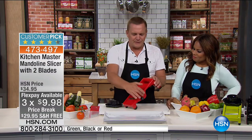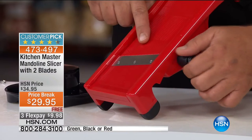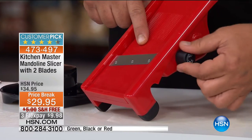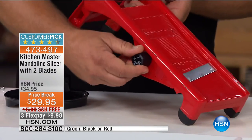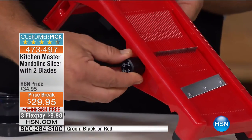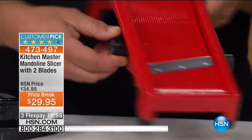You've got red, black, and green to select from — green is the most limited choice. We have it on sale at $29.95 with free shipping, and your flex pay is $9.98. So how does this work? You've got two knobs — one adjusts the thickness of your slice. You turn the knob and the platform raises up, so you can adjust it from thick to the thinnest. On this side, when you pull it out and turn, you pull up three different sizes of teeth for julienning, chopping, and dicing.